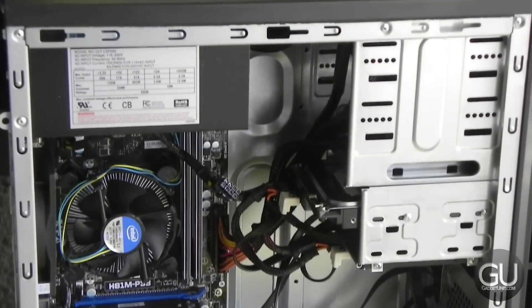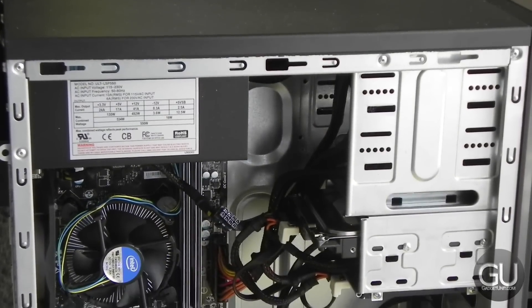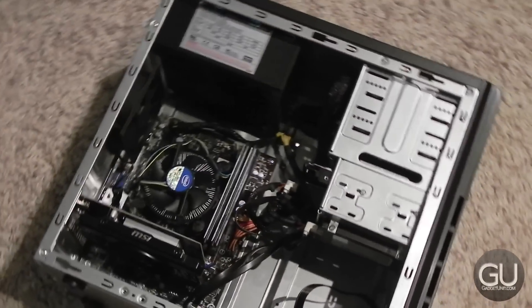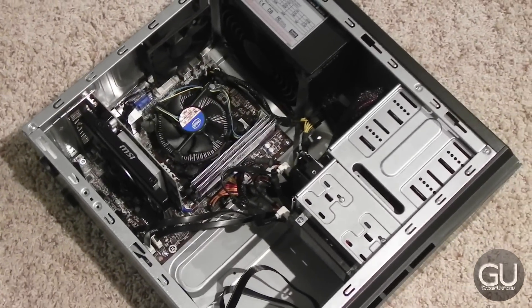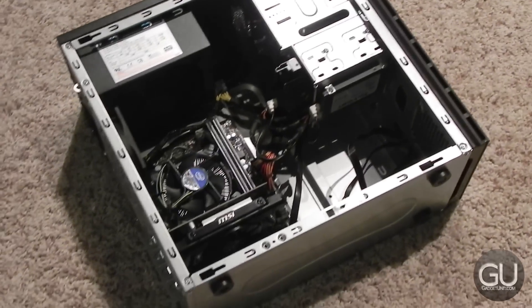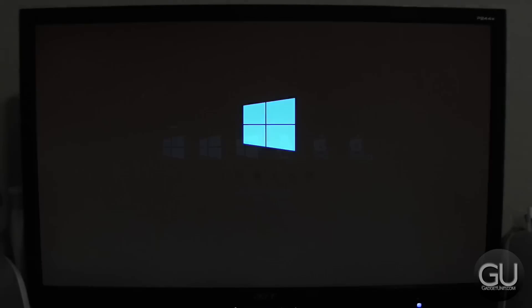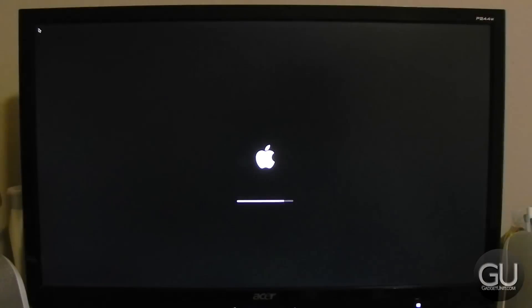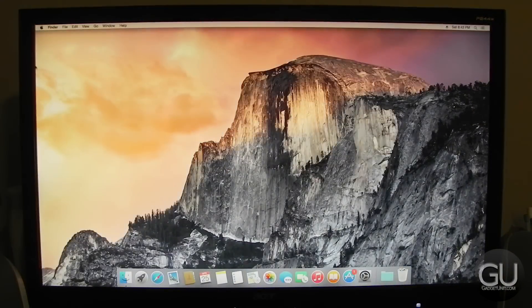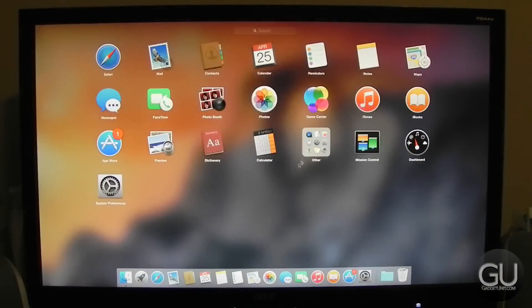That about does it for this PC build series. To wrap everything up briefly — given what this computer has and how much it costs, I think everything performed rather well. You do have to have reasonable expectations given the hardware and the cost, but this handled everything very well. The fact that it can run any operating system without any issues is just another plus. If you have any comments, questions, or feedback, feel free to leave those down below in the comments. Thanks a lot for watching, and I'll talk to you all in the next video.